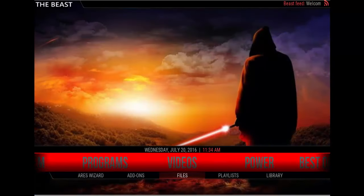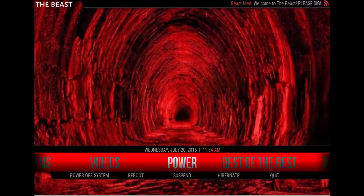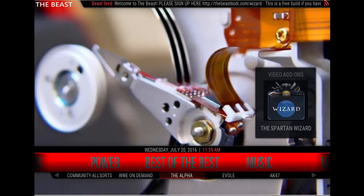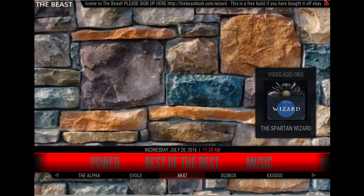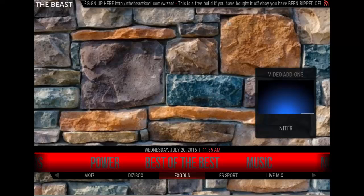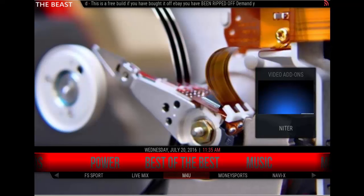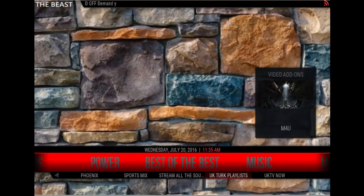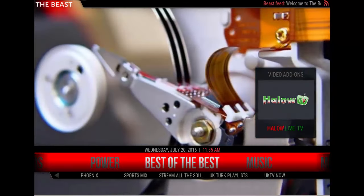Then you have your video add-on area, your regular video add-on area, and your power area — the best of the best. You have Bulldog Streams, Community All Sorts, WWE On Demand, The Alpha, Evolve, AK-47, Dizzy Box, Exodus, FS Sport, Live Mix (another live TV channel), M4U, Money Sports, NaviX, Phoenix, Sports Mix, Stream All The Sources, UK Turks Playlist, and UK TV Now. You have different areas of that task bar where you can find your favorite shows or favorite add-ons.